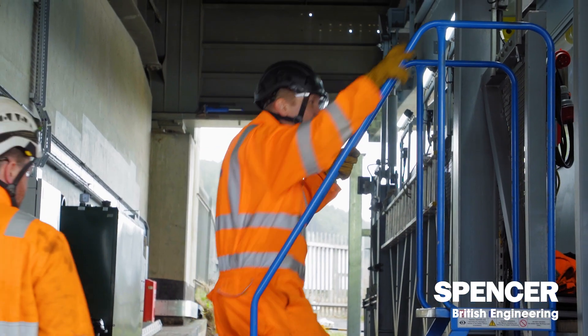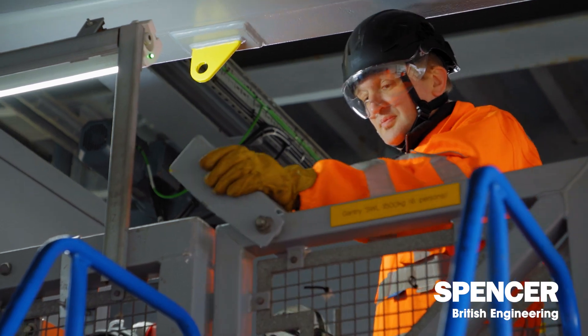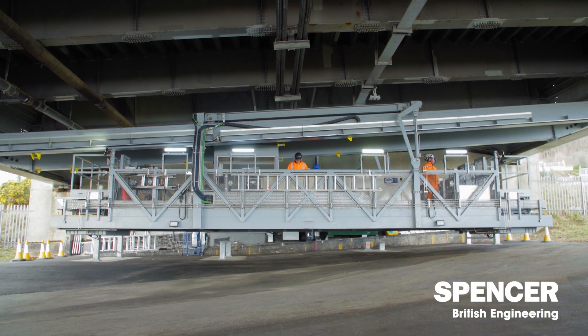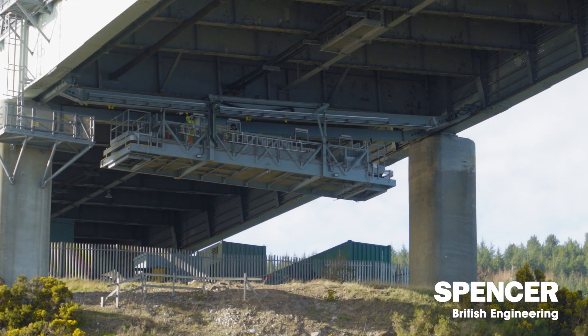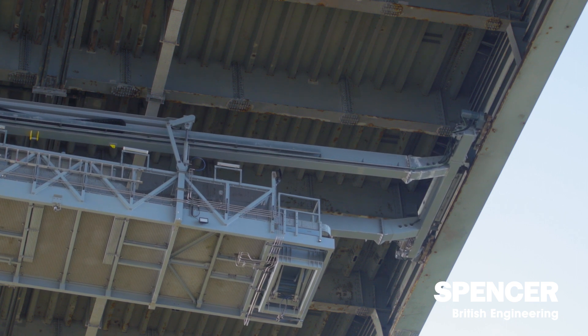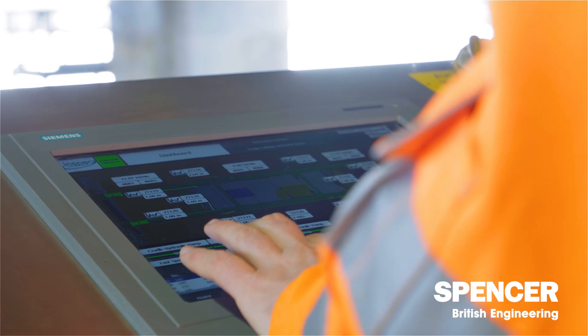There is some guidance published by the Institute of Structural Engineers that recommends the gantry is considered for replacement around about the 35-year mark. We were approached by our client, Bear Scotland, on behalf of Transport Scotland, which is the Scottish Government. A new underdeck gantry was required, so we were originally commissioned by the client to do a full review from start to finish of the existing access provision.